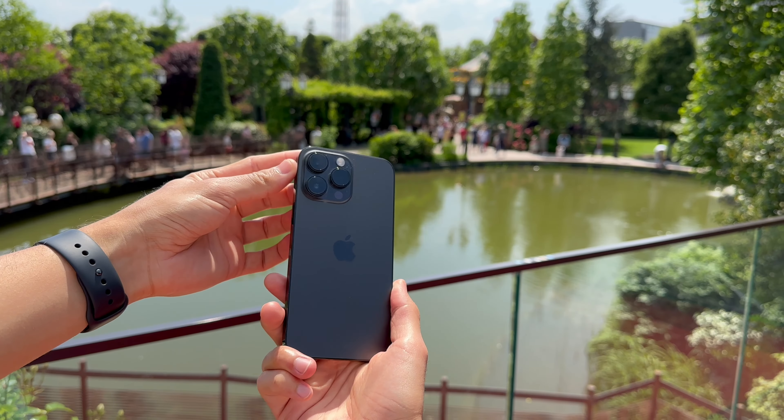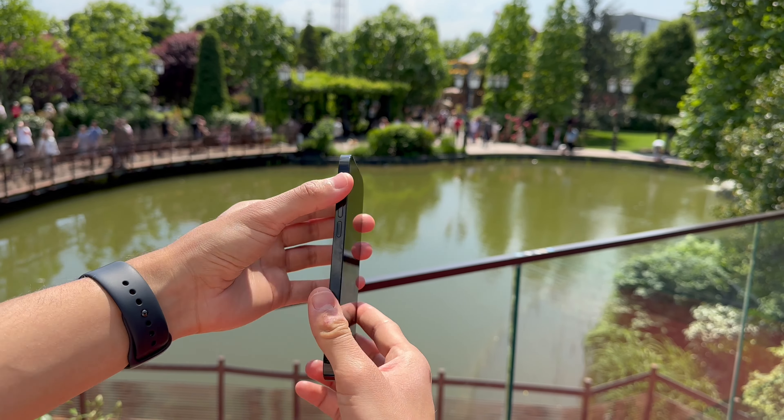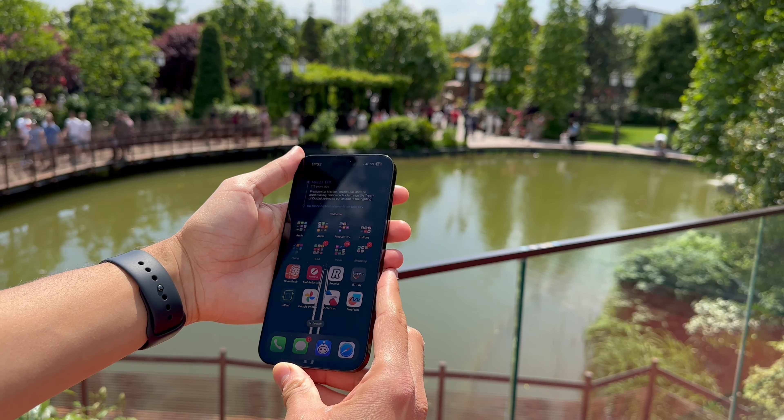Hi everyone, this is Fabi and in today's video I'll be reviewing the iPhone 14 Pro Max after using it enough as my daily driver to know about all that it's capable of but also about all of its shortcomings. Previously to using the iPhone 14 Pro Max I had a 12 Pro Max as my daily driver for two years, and what will probably surprise you is the fact that I have some things that I liked about the 12 Pro Max more than I do about my 14 Pro Max currently.